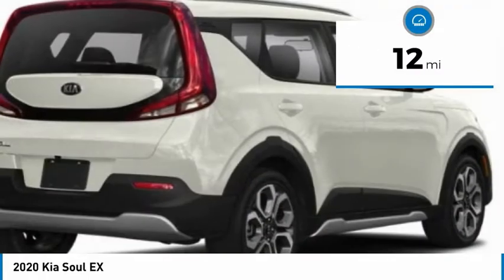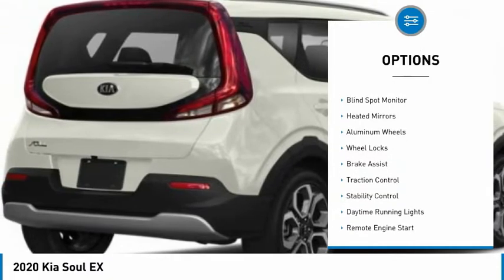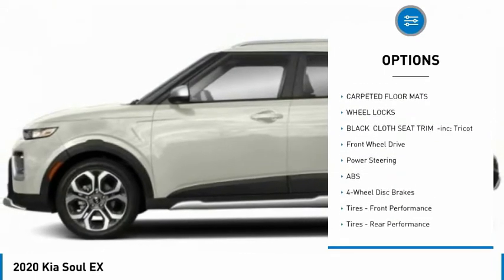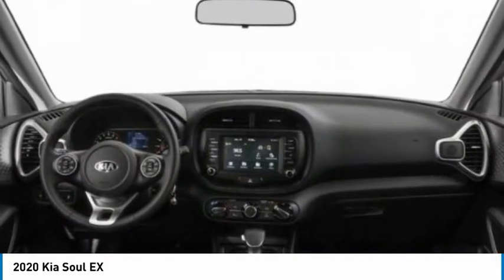This vehicle has less than 100 miles. Here are some of this vehicle's great options: tire pressure monitor, blind spot monitor, heated mirrors, aluminum wheels, wheel locks, brake assist, traction control, stability control, daytime running lights, and remote engine start.